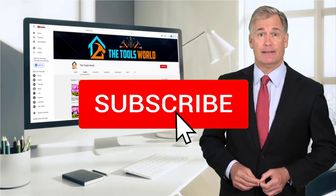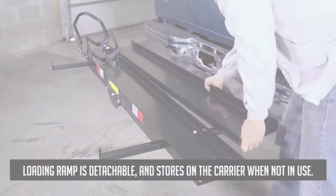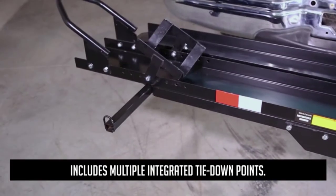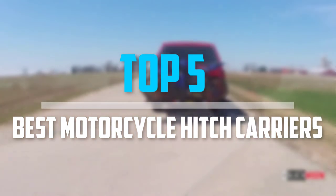And don't forget to hit the subscribe button. So let's get started with the video. Are you looking for the best motorcycle hitch carriers in your budget? Well, in today's video, we break down the top 5 best motorcycle hitch carriers.